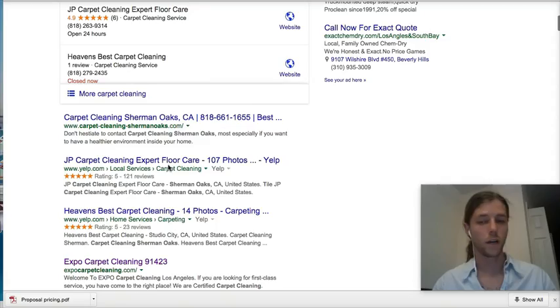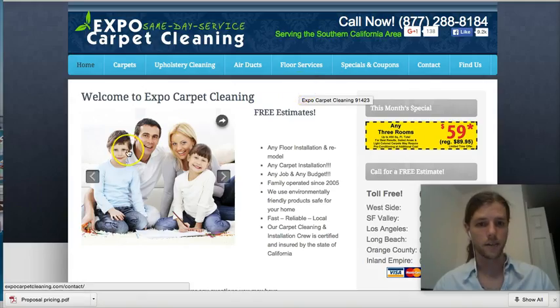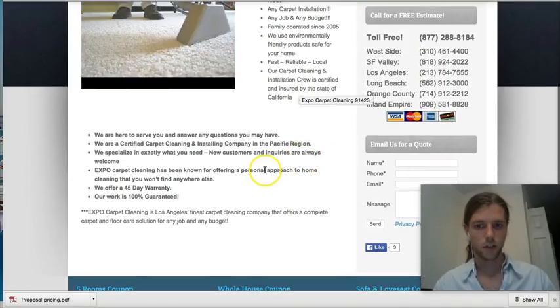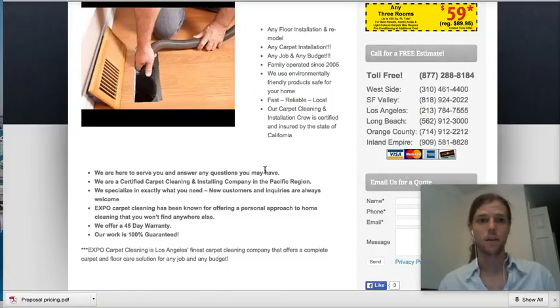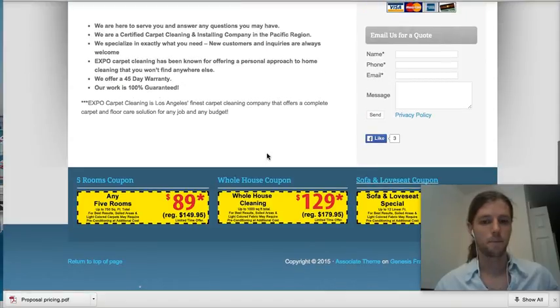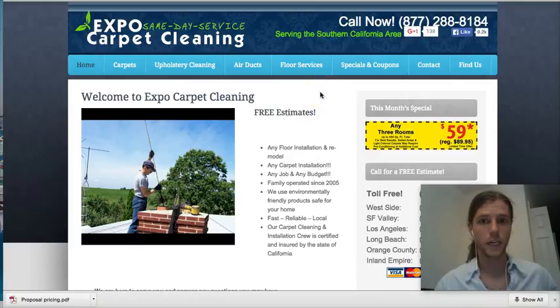We're going to jump in and look at their website and see what they're doing. As you can see, there's no call to action button, you can't click and call, and it's hard to find the email. People are very impulsive — they need to be able to get to you quickly. That's our job: to make that experience seamless, so as soon as they get to the site, boom, they're already contacting you. As you can see, not very much content, not a lot of photos or videos.